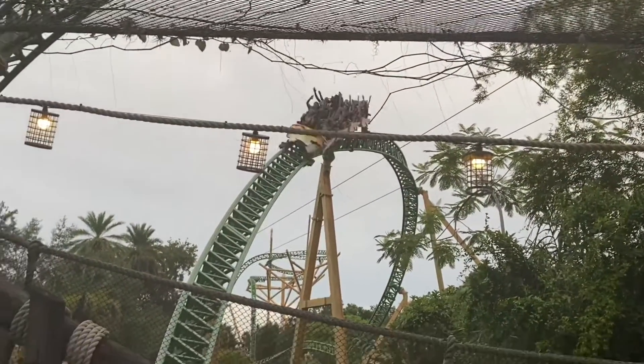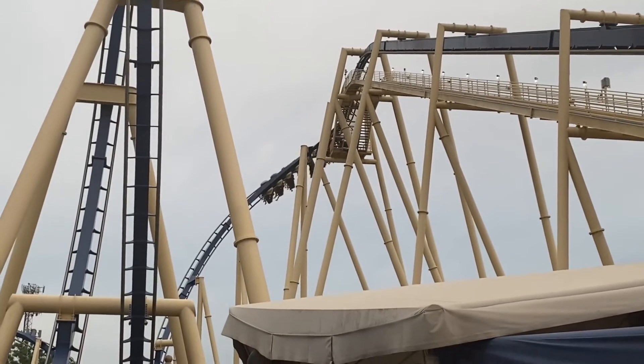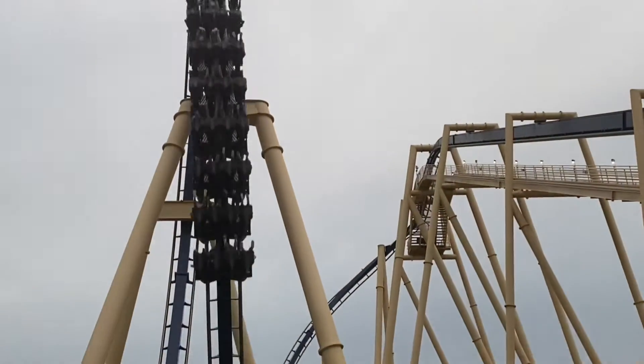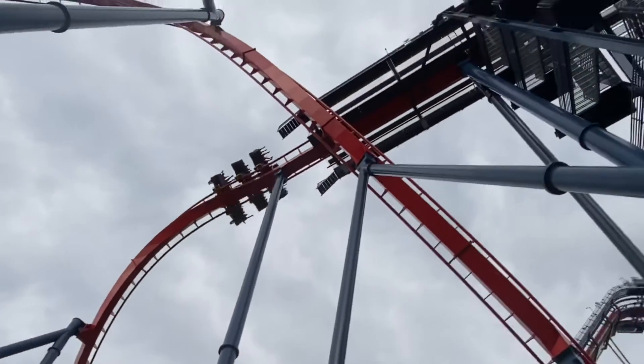Coming in at my number one spot is Montu, the park's B&M invert. This ride never disappoints — it's my favorite B&M invert that I've ridden. It's very intense, a smooth ride, and overall a great ride. That'll do it for my top eight roller coasters at Busch Gardens Tampa.